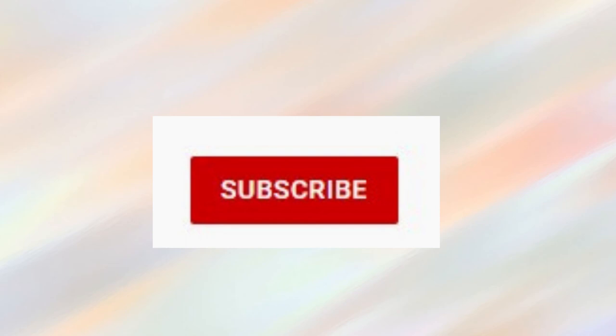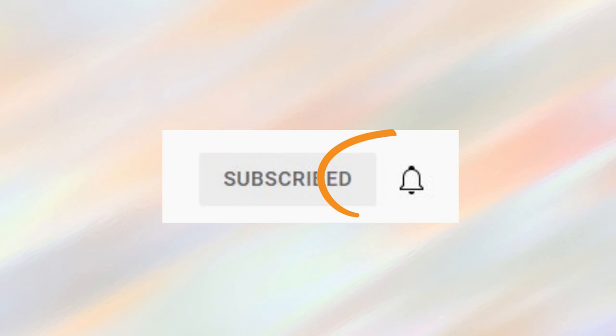Before you go, please subscribe to my channel and ring the bell for notifications of my future videos. And make sure to watch this video next.